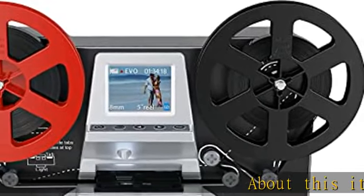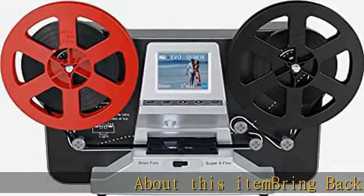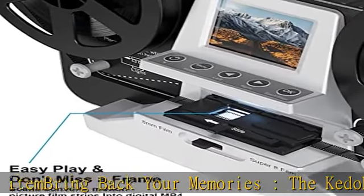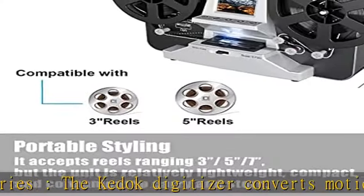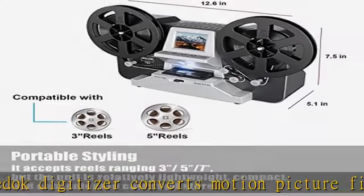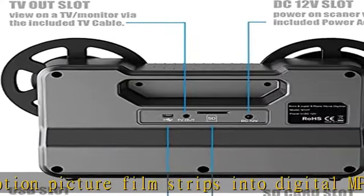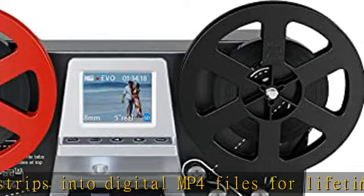About this item: bring back your memories. The Kodak digitizer converts motion picture film strips into digital MP4 files for lifetime viewing. Simply load your 3 or 5 inch films onto the universal supply reel and follow the easy on-screen prompts to send footage directly to SD/SDHC card, 32GB max, included.